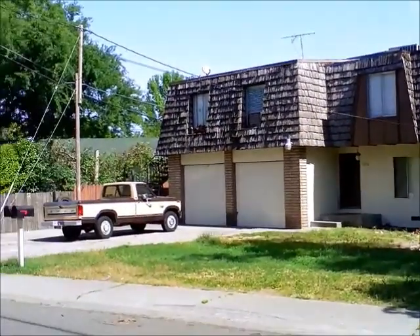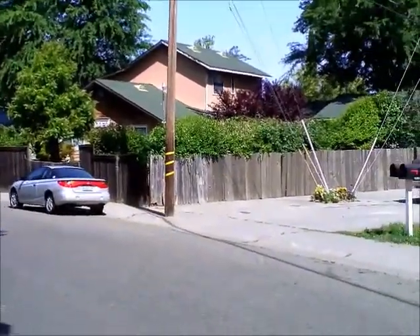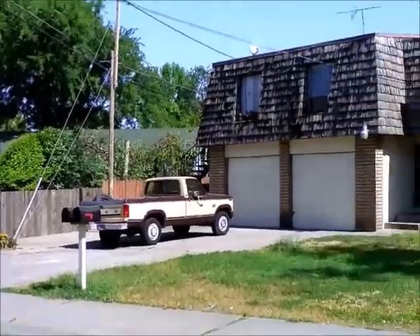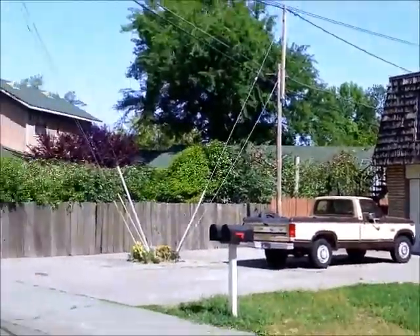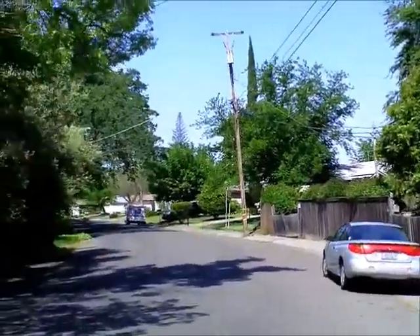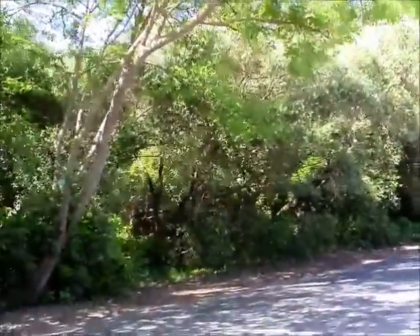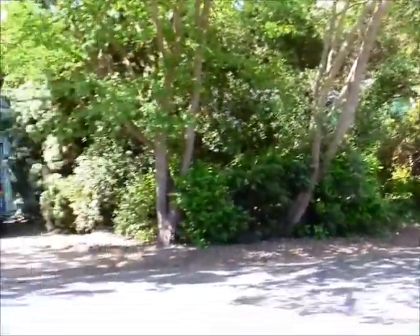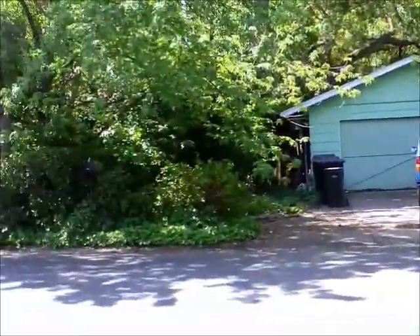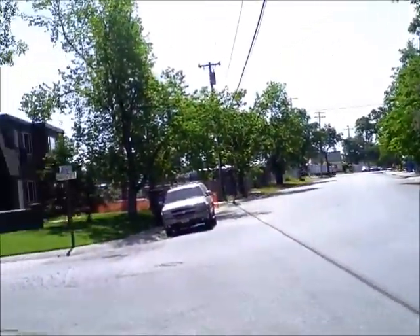Here I am at this property on Pasadena, seven units. It's next to some single families on one side and some apartments and duplexes on the other. It's kind of a country area here. There's a house across the street, and off in the distance that's Auburn Boulevard.